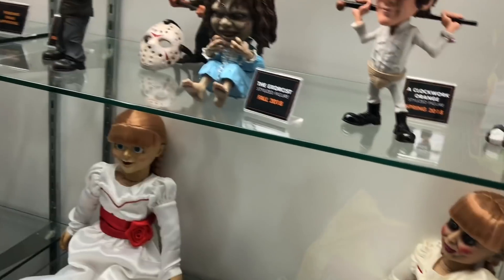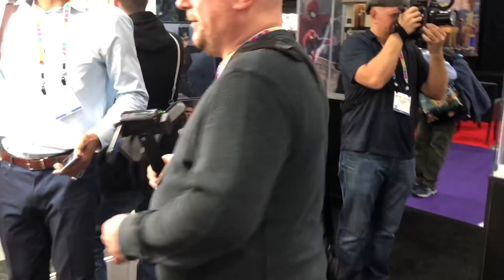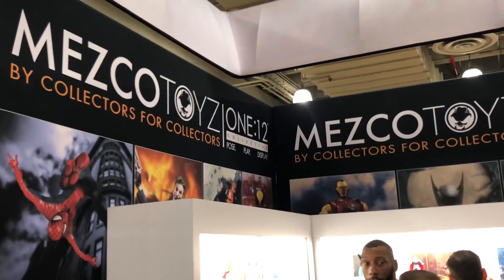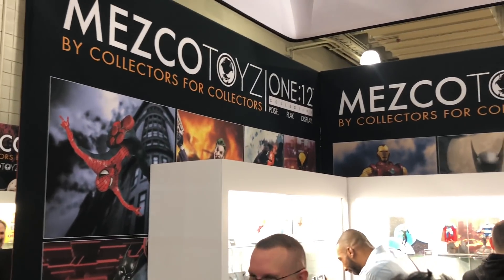Alright, so this is our walk around. If you guys didn't check us out on the Facebook Live, this is going to be up on YouTube — at the Mezco booth, Toy Fair 2018. We got a lot more to come. Thanks for checking us out. Like the video, leave a comment, let us know what you want to see. Until next time, guys — happy hunting.